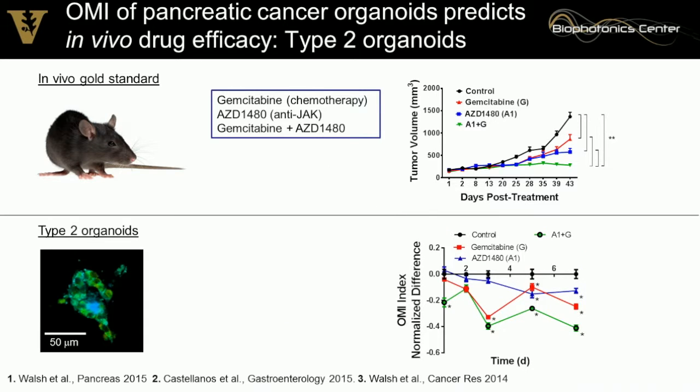Looking at the type 2 organoids, they're morphologically distinct and also show distinct treatment response. The blue line — the JAK inhibitor — shows that these tumor organoids are responsive to that inhibitor, whereas the other ones were not. This demonstrates the importance of looking at treatment response on a single-cell level.